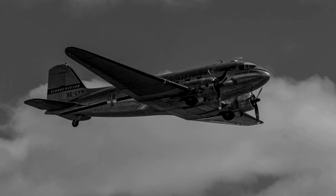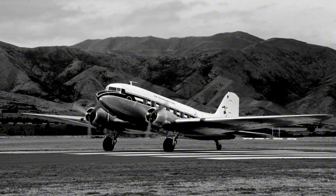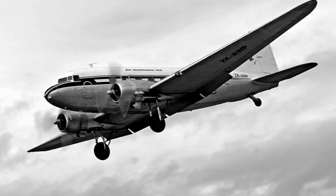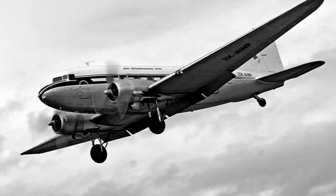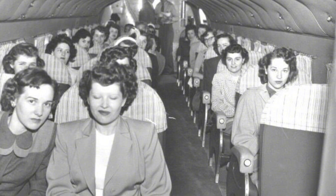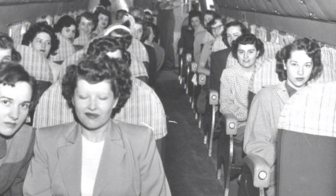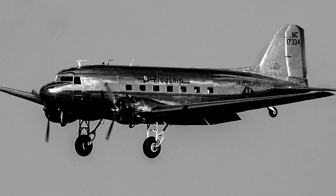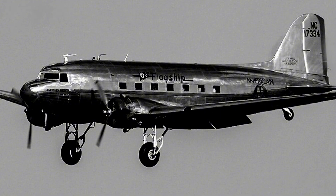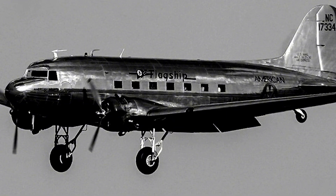Everything that made the DC-3 valuable in wartime worked just as well in peace. Its short-field performance meant you could fly into places with minimal or even no paved runway. The typical cruise speed of 180 to 200 miles per hour and range around 1,500 miles matched perfectly with how far people needed to travel. Passengers found themselves in what felt like a solid, modern, even somewhat luxurious aircraft. The DC-3 became more than just transportation — it represented connection, mail that actually arrived, markets that could do business together, people who could travel between distant places.